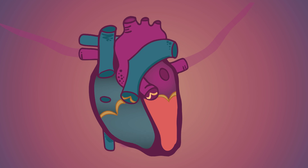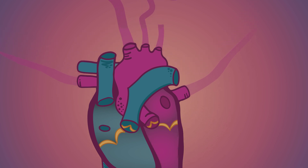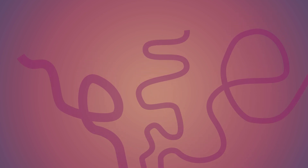When the next heartbeat comes, the blood will instead be squeezed out of the left ventricle and out through the aorta — a massive artery that carries this fresh oxygenated blood all around your body to supply all your muscles and organs.